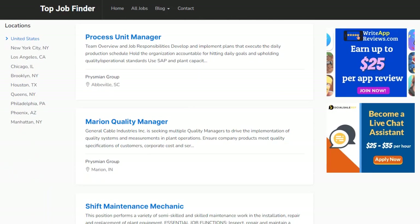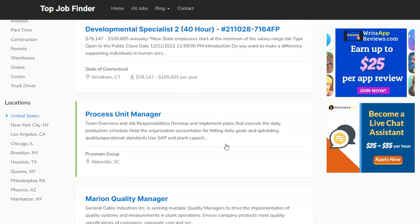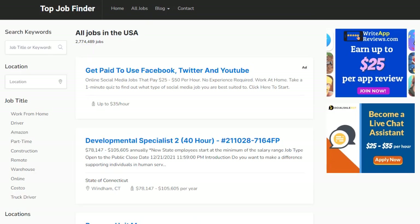Now here's the fun part. When people come to your site looking for a job, they're going to use the search. And as soon as they click on any of the job listings, you get paid for that click. All these job results use your affiliate link to take them to the page where they can apply. This is how your site makes money, and that's just one of the three affiliate income streams built into it.